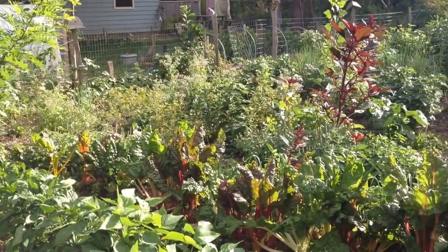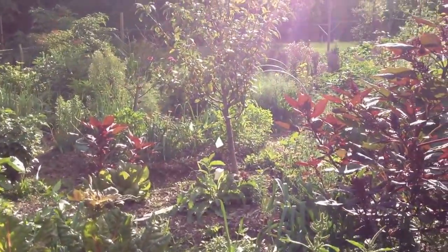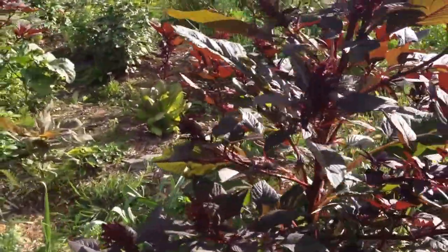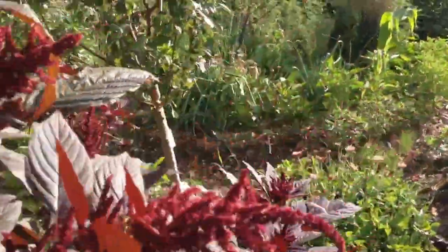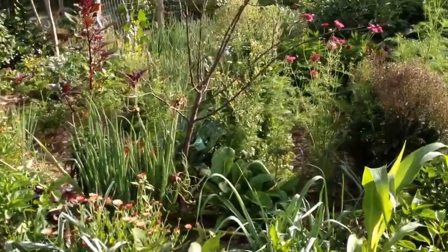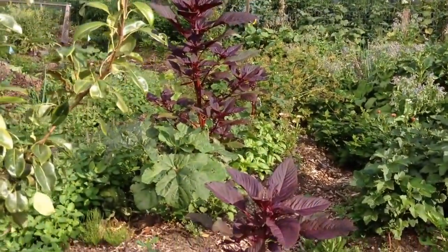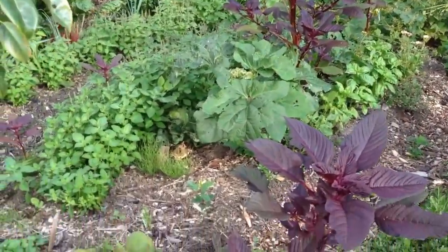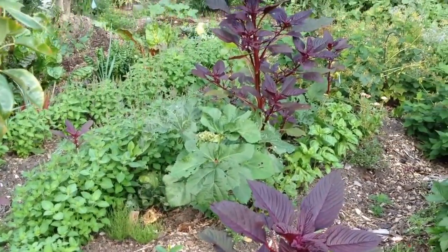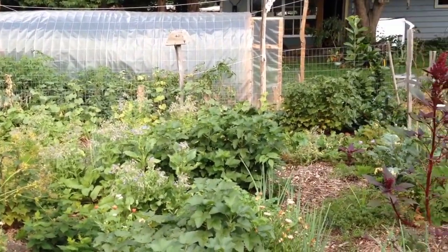We started gardening here in earnest in the spring of 2013, and this is August 2016. So this is what can happen converting a mowed lawn into a garden in just three years. Two or three more years from now, I could imagine it being way more fertile and productive. There's a ton of woodchips that haven't fully broken down, and manures that haven't been fully integrated. This garden is on 0.6 acres total, but the garden itself is not even 0.1 acre.